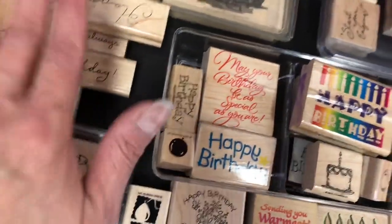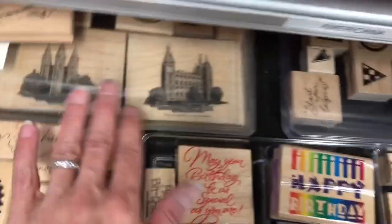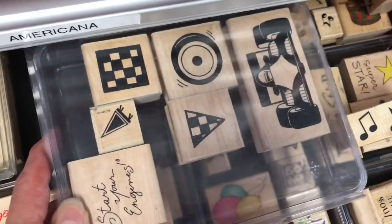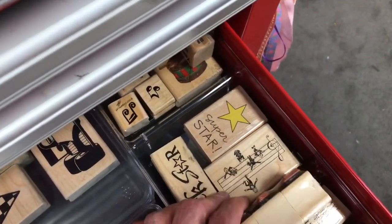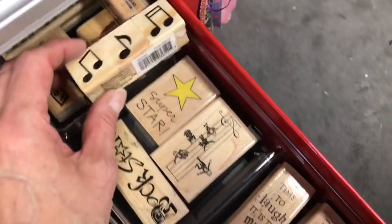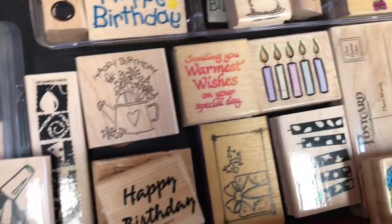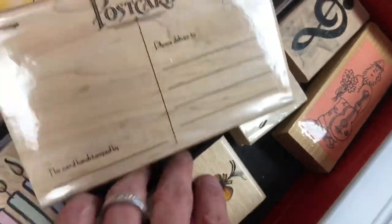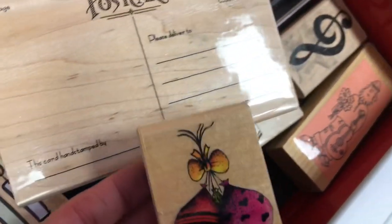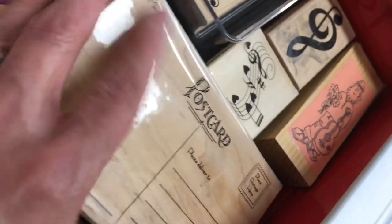This one's a deeper drawer so I can stack them taller. I have one of those organizers with a set already in a box, and also a race car set. On this side right here is music — all music stuff here. I try to keep them grouped together, more birthday right there. And then this oddball of the drawer is a stamp that actually stamps a postcard — those are kind of fun to do. I think it was birthday balloons or something.